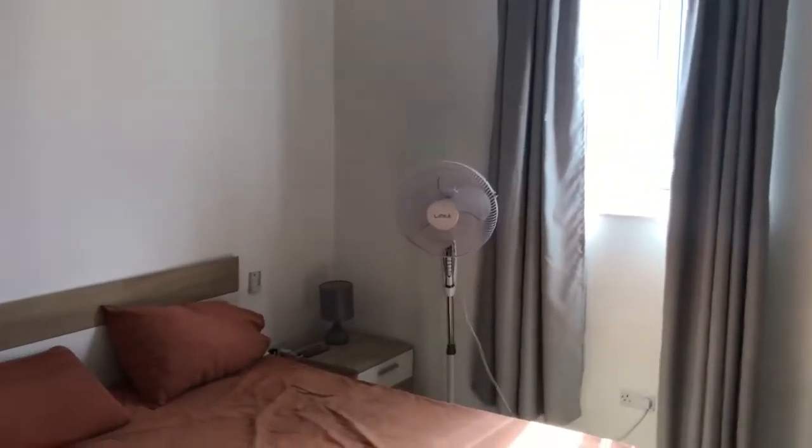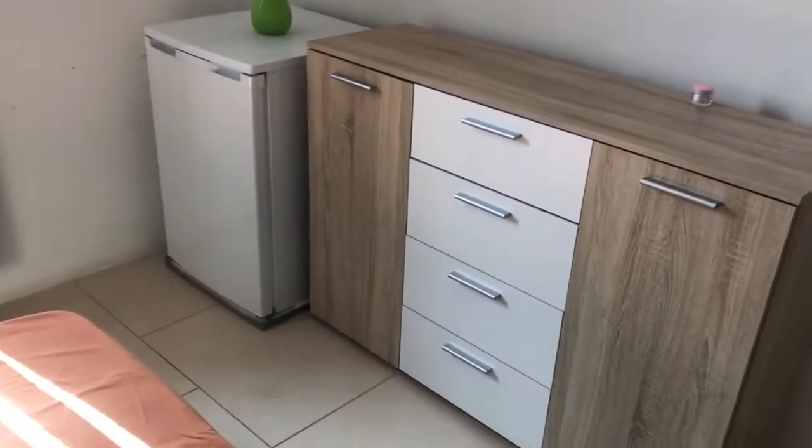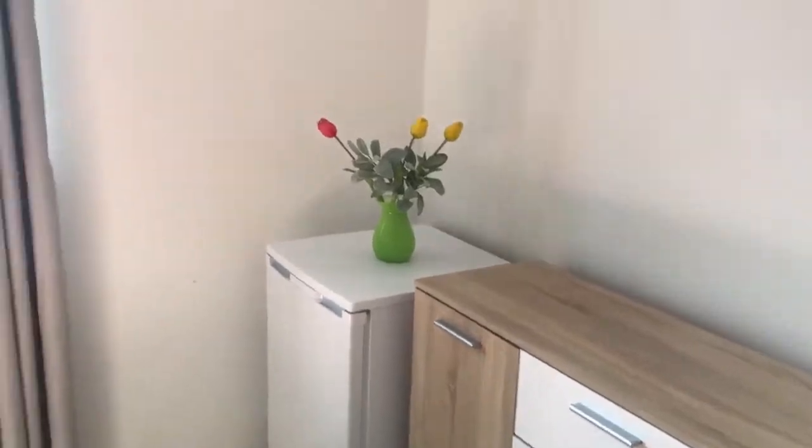Fan, large wardrobe, large double bed. You have your own fridge, and the microwave is coming as well.